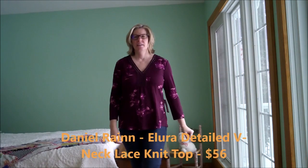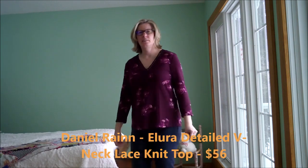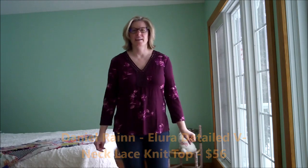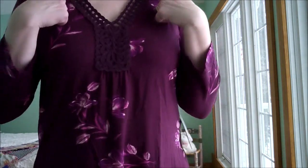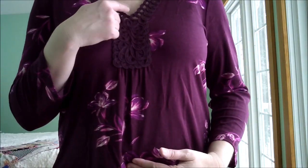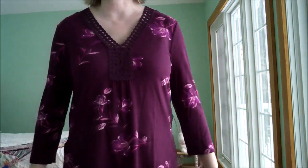This is the Daniel Raine Lace Knit V-neck top in burgundy — it leans toward a purple, I'd say. This is a pretty top. I like this detail; I think it adds. It's not too low — it's the perfect spot. It's comfortable. What are your thoughts on this top?